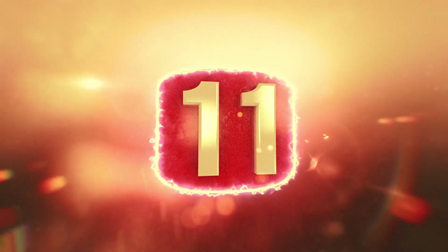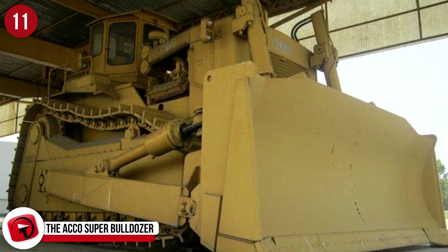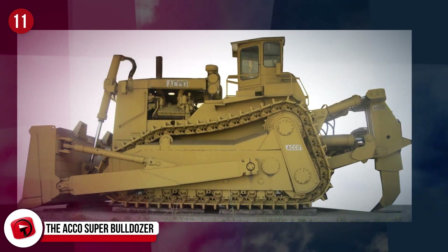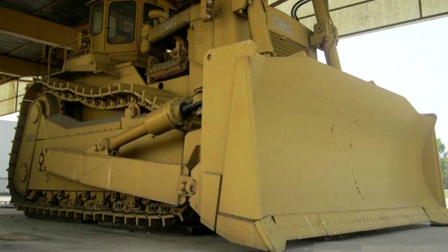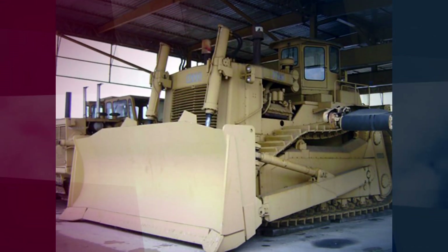Number 11: The Akko Super Bulldozer. It's time to come face to face with the largest and most powerful bulldozer ever to be built. Using mainly caterpillar parts, this machine was manufactured by Akko for Libya in 1980 to assist with land development. It's 40 feet long, has a 23.9-foot blade, two 675-horsepower caterpillar engines, and it weighs 183 tons.